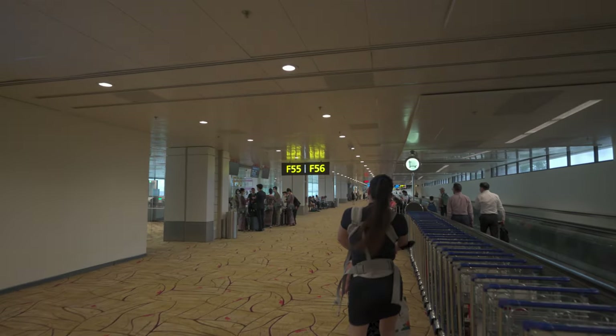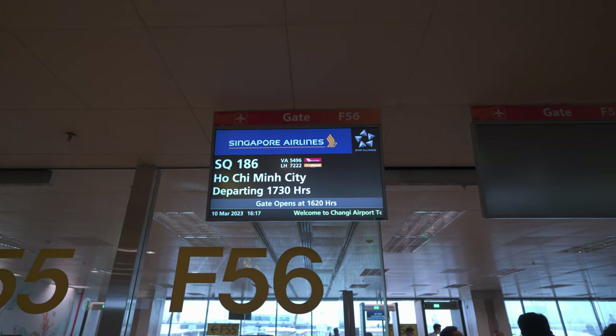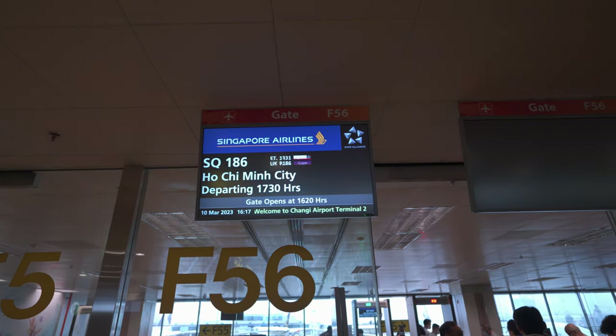Time to head to our gate, F56. But before we could go to our gate, we had to go through the security screening, which is at the boarding gate.